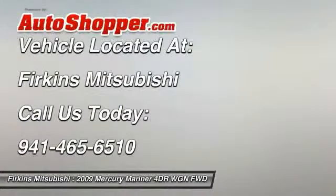Floor mats. This isn't just a vehicle. It's an experience. So stop in for a test drive today.